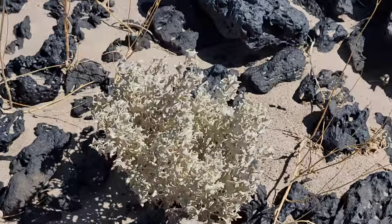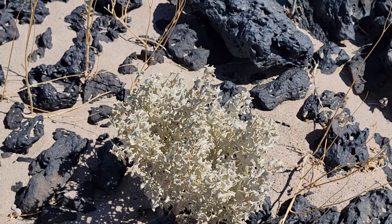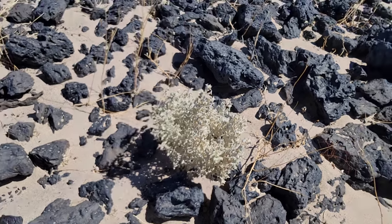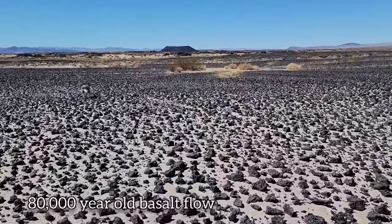Look at that Atriplex — it's so nice. Same family as that Allenrolfea I was showing you back there. Both extremely salt-tolerant plants. The Chenopods — how do they do it? So it's 80,000 years old, this crater is.